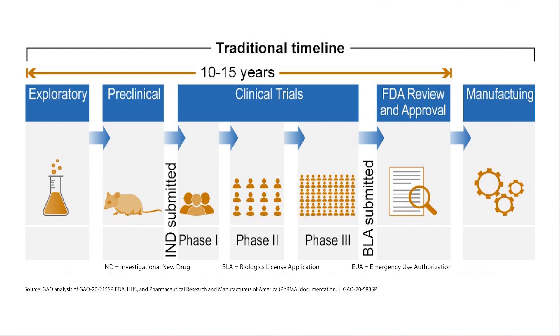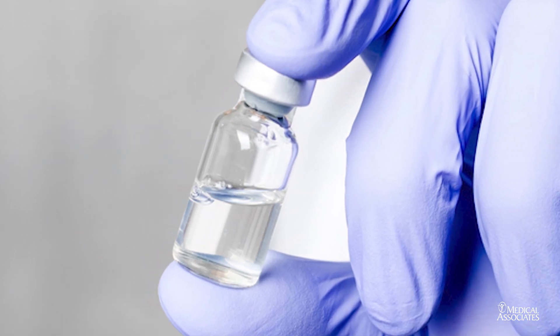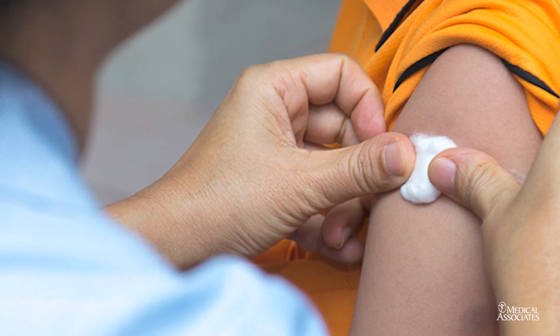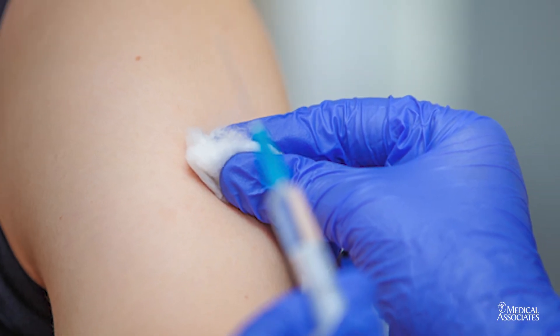The next two phases — phase two and phase three — deal with larger groups of humans, and again we look for safety. Only after these three phases have been accomplished can you apply at the Food and Drug Administration for approval of this vaccine.